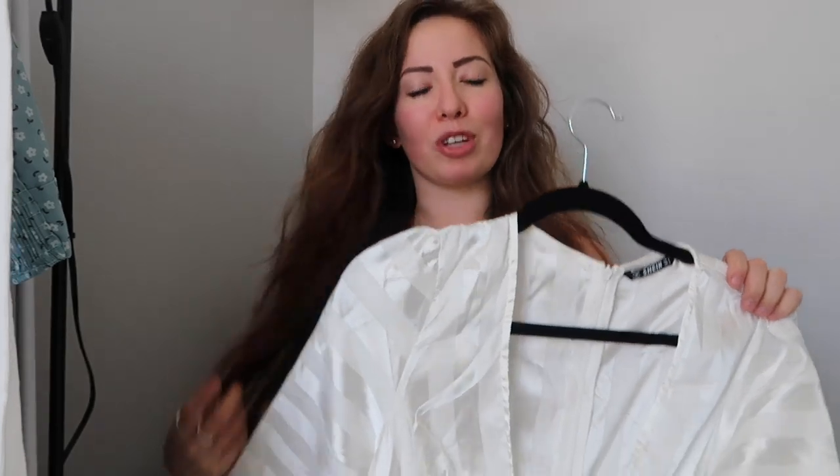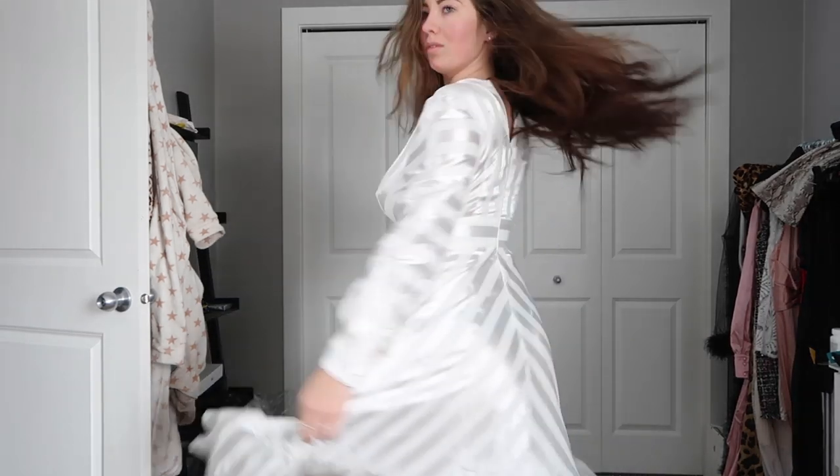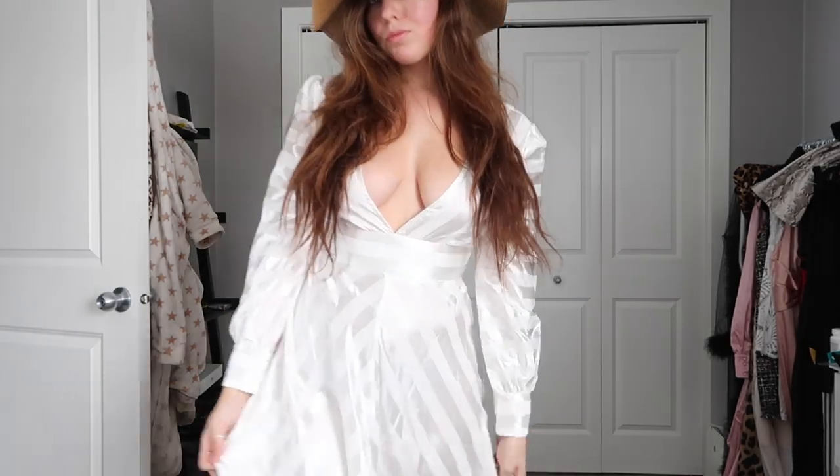Next up we have this cute little white dress. I love springtime dresses and this is definitely a cute one. It's got stripes going down on it too, just to add a little something else. I absolutely love it — it's a very nice silky kind of material, which is really cute as well.